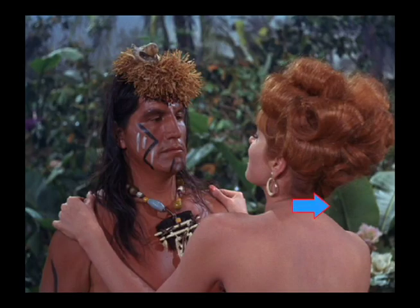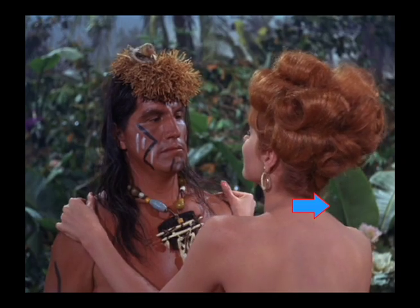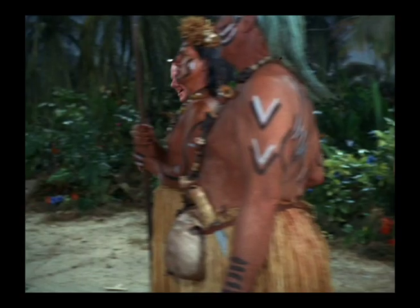Notice this microphone boom shadow to the right on this palm frond. Here's a stage mark 'T' down here — it's not used in this particular shot so it might be set up for later.